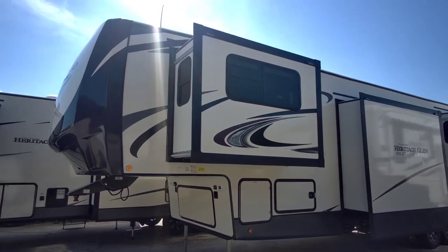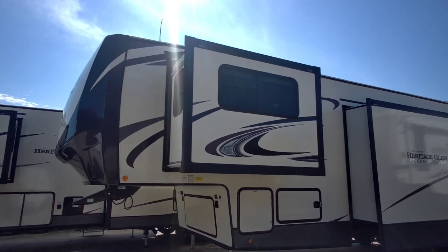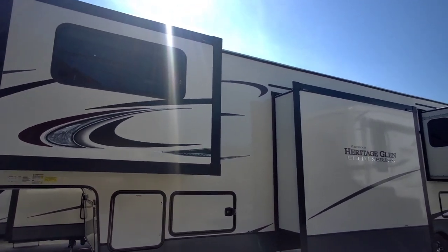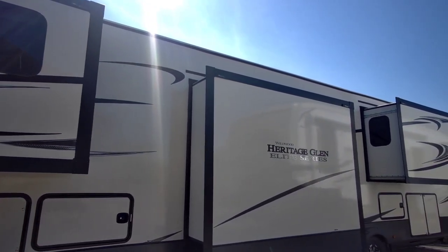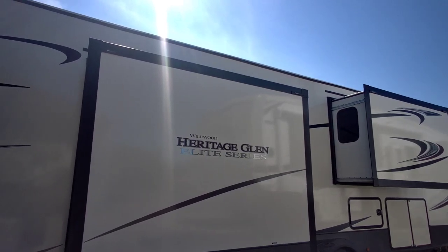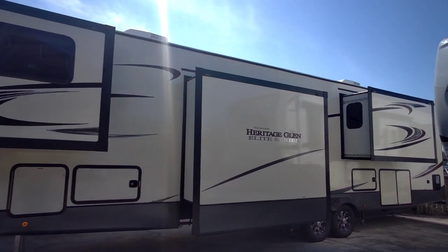What's going on guys? I am out here at Colonia del Rey RV in Corpus Christi, Texas and we're going to take a look at this enormous fifth wheel. This is a Wildwood Heritage Glen Elite Series. It has some very interesting cues that I don't think you've probably ever seen on a fifth wheel before, and it's definitely going to be one that's interesting to watch.